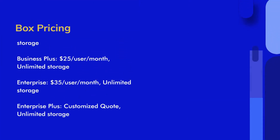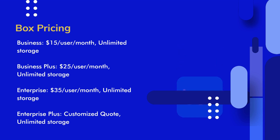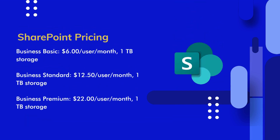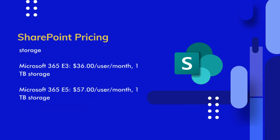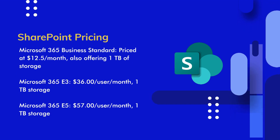When it comes to pricing and storage, there are some key differences between Box and SharePoint Online. Box offers unlimited storage, while SharePoint Online is included in Microsoft 365 business plans, providing 1TB of storage. Although Box has unlimited storage, it has a 150GB per day file upload and sync threshold. In terms of pricing, Microsoft's business and enterprise plans are often more affordable than Box's standalone packages.